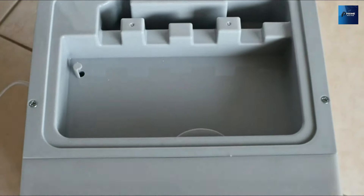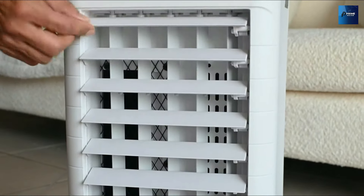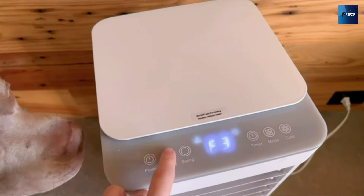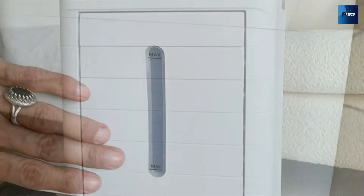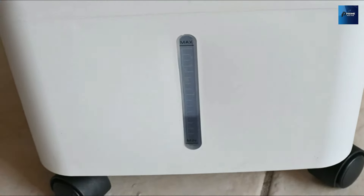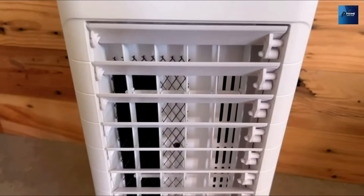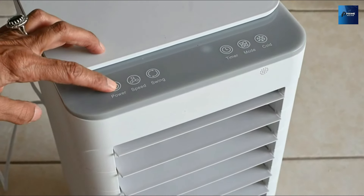Effortlessly move from room to room with its compact and portable design, perfect for any home, RV, or office environment. Enjoy a sound sleep with the sleep-friendly air cooler, featuring a timer and gradual wind reduction for a peaceful night's rest. Rest assured with the Child Lock feature, keeping your little ones and pets safe from accidental changes. Don't let the summer heat get the best of you — stay cool and comfortable with the Seftore Portable Air Conditioner. Order yours today!